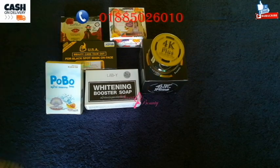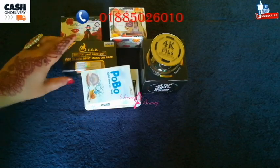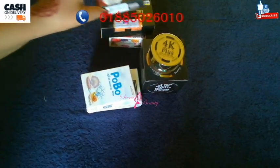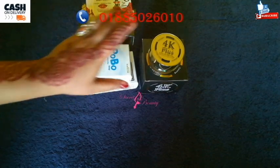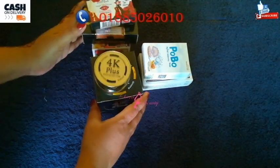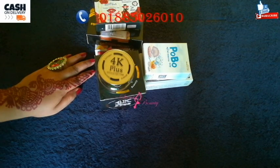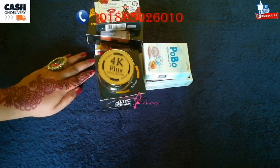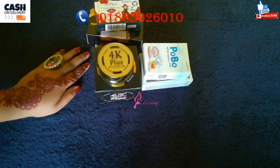The 4K Plus cream will be applied and the result will be very good. If you want to use soap, it will be very comfortable and the results will be very good. For 20 days of use, when you use soap, you can then use the cream, and the cream can be added to it for the final routine.